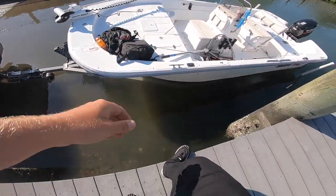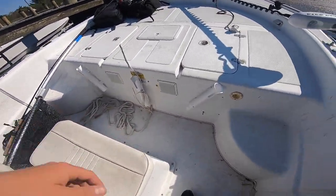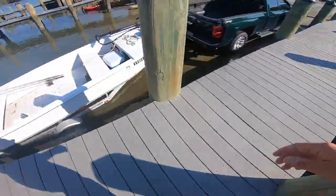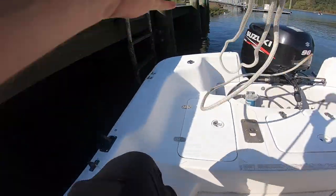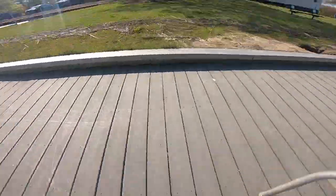Solo boat launch. See if I can make this. You know, it's the feeling when you get on your boat and you realize that you forgot your keys. So now you've got to make the leap back. Alright, try this again. This is solo boat launching 101, or rather, how not to.